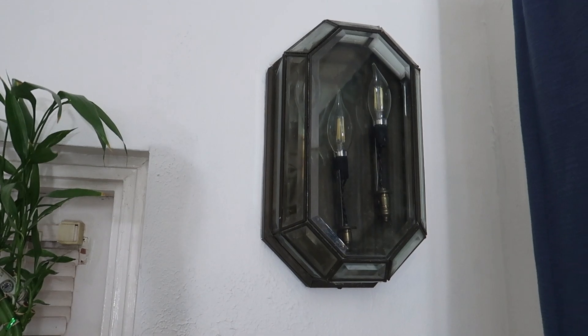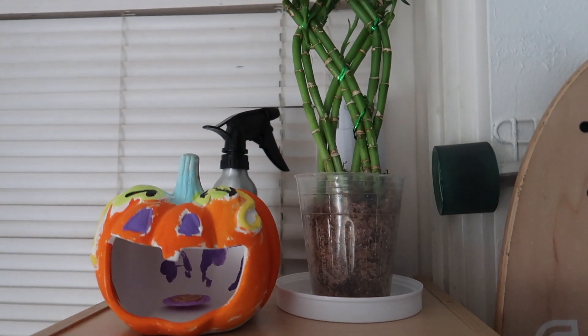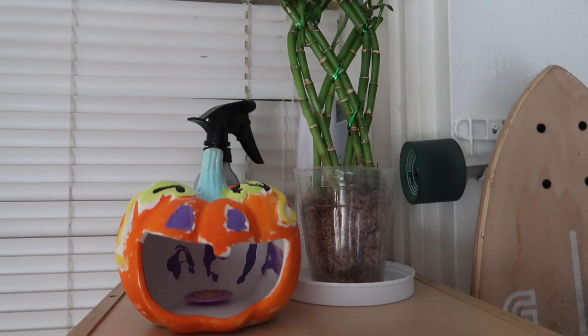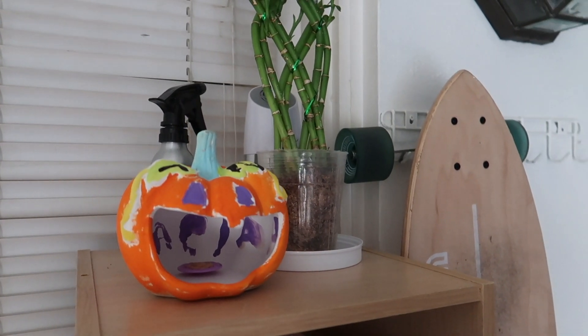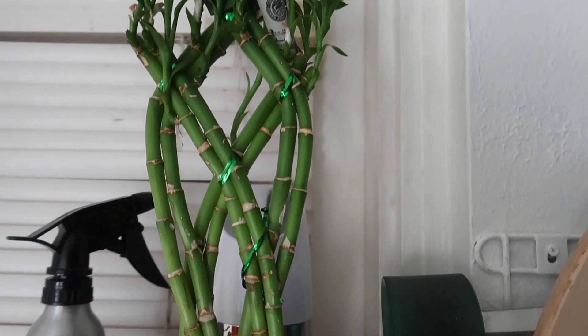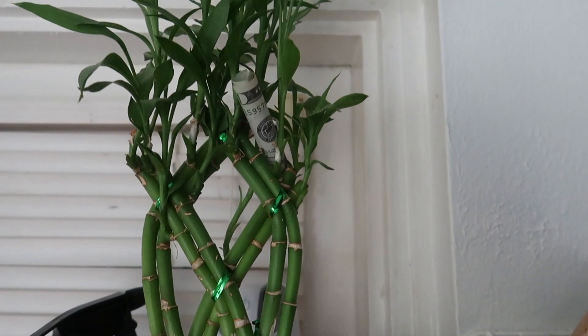than both of our ages combined. Right below that on this shelf I have displayed an artwork that my daughter made, and behind it I have a spray bottle for my plants. Next to that I have an air purifier.